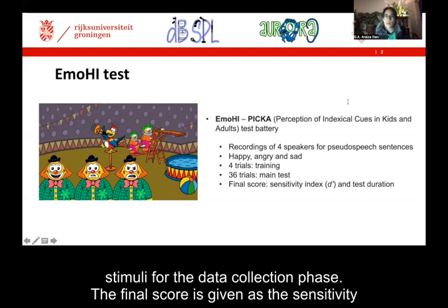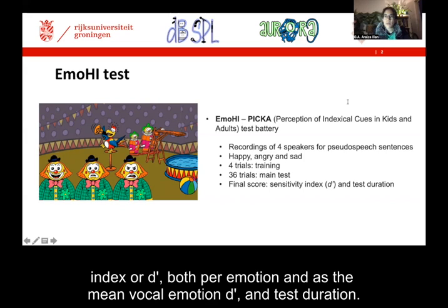The final score is given as the sensitivity index or d'prime, both per emotion and as the mean vocal emotion d'prime, and test duration.